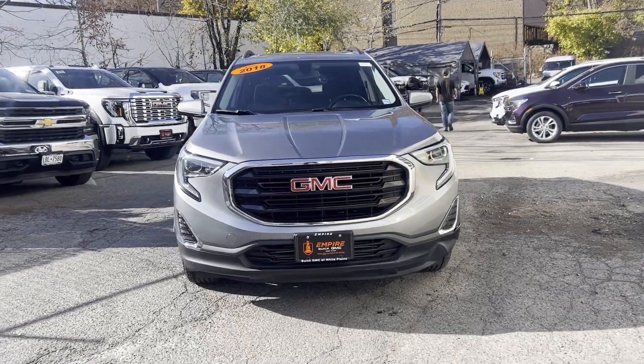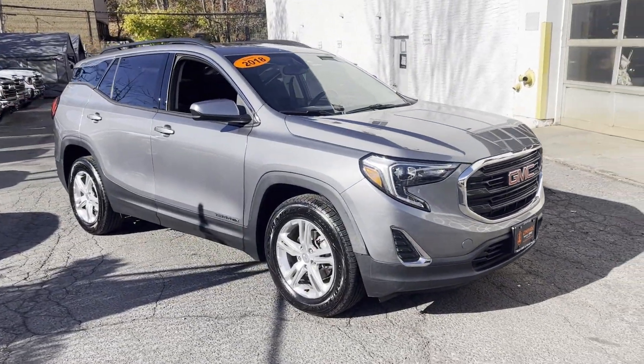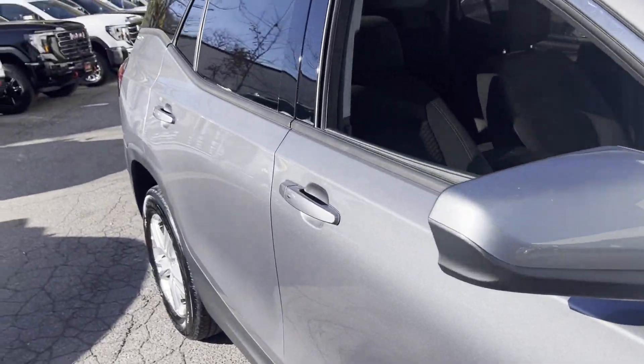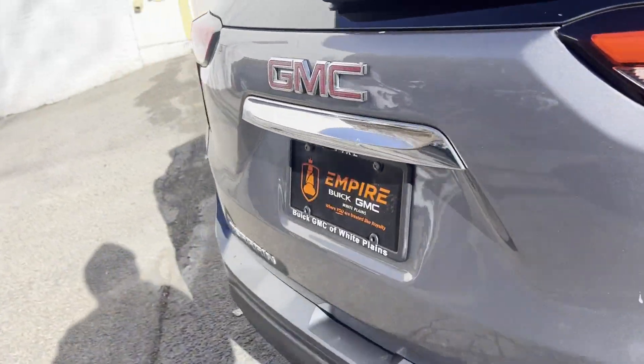2018 GMC Terrain with less than 72,000 miles on the odometer. This SUV offers space as well as power and performance. Fall in love with its many extra features, which include Wi-Fi hotspot, turbocharged engine, and all-wheel drive.